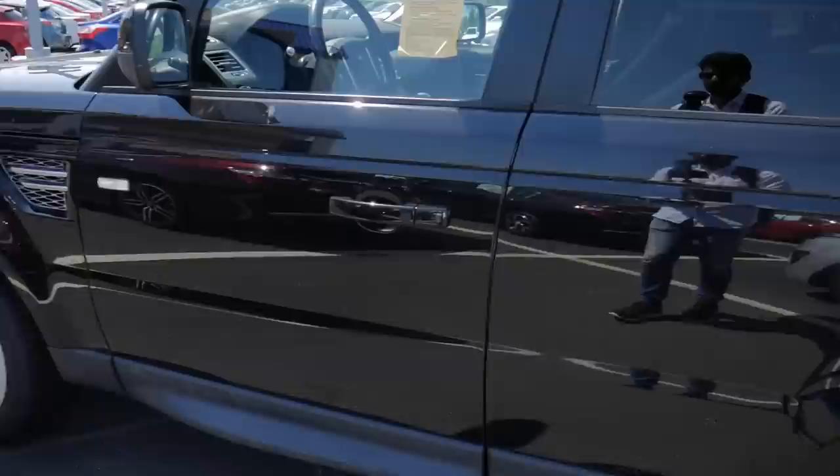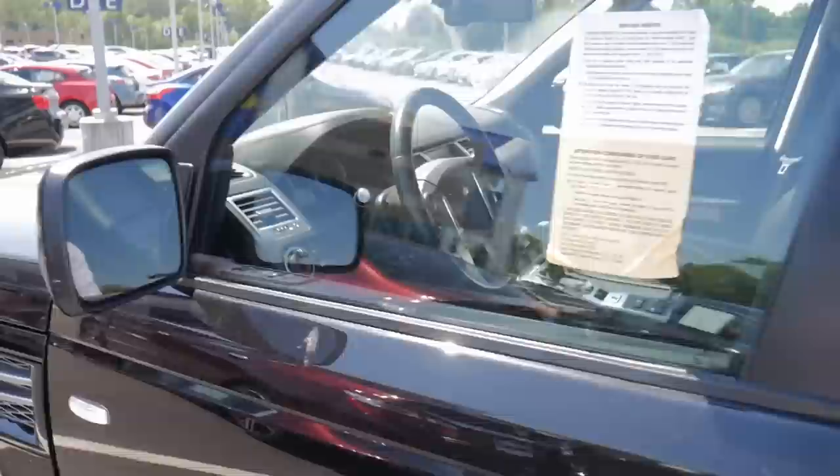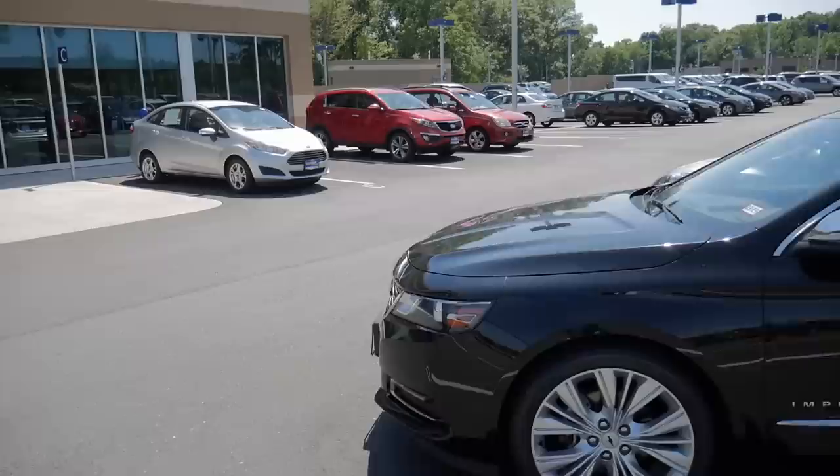Another Accord. And here we have a Range Rover — a 2013 Land Rover Range Rover Sport HSE Luxury, priced at just under $40,000. Not much interest in Range Rovers today because we get them in India. There's a Fiesta standing there — that'll be really cheap. There's an Impala over here. Let's quickly cover this side of the dealership first.